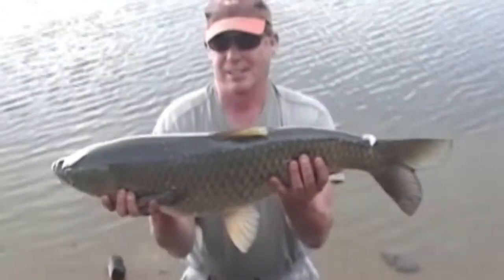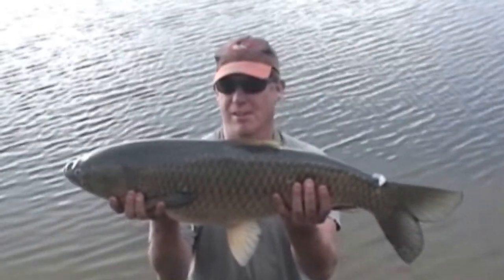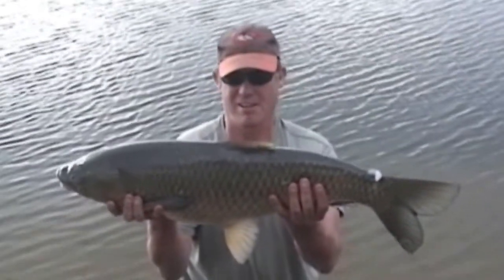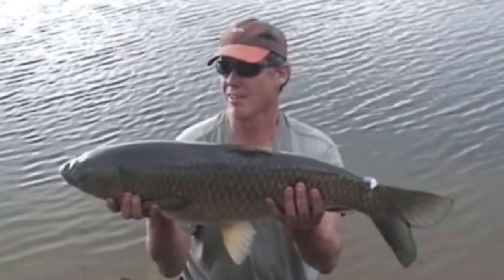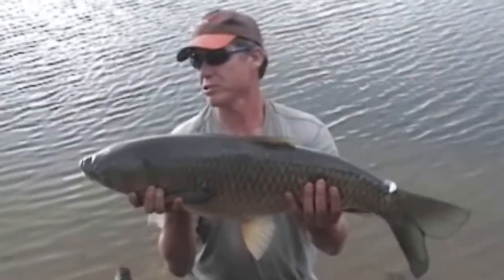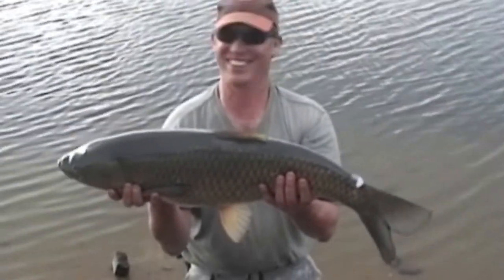Look at that. There we go — 32-inch, 18-pound 12-ounce grass carp caught by James out of Pikeview. What a great fish to open the Pikeview season with. I'm sure James is happy he popped down to join the quest today.